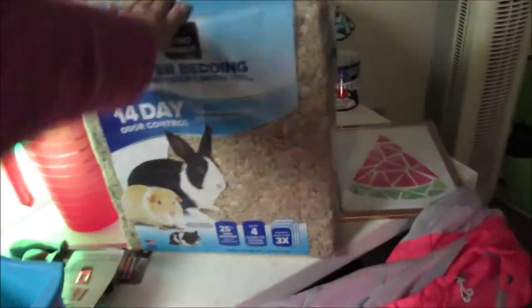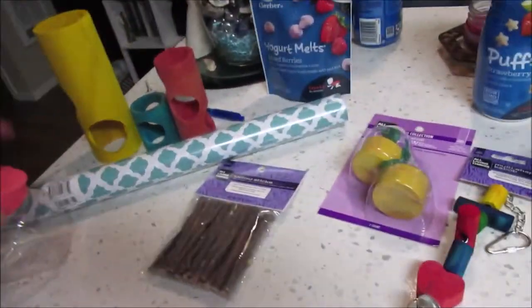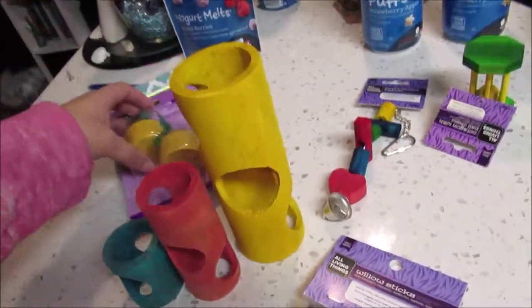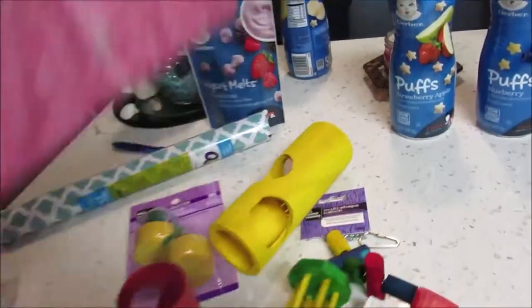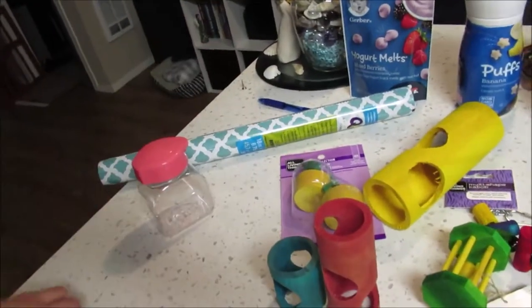I got Pastel some new bedding, got her this really cute little watermelon sign, and then a bunch of toys — so I got her tubes, willow sticks, sushi rolls apparently, and this thing, and this little bell. And apparently she can have baby puffs, so we're gonna give her one of those, and I got containers for all her stuff.